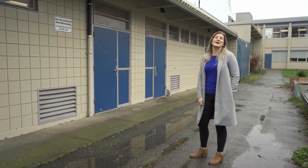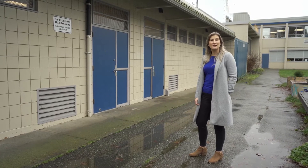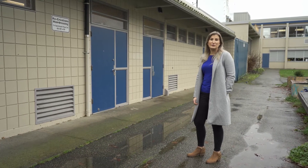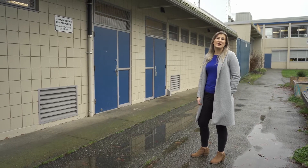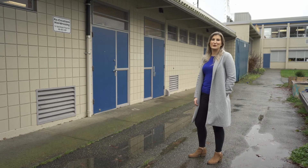Here we are in front of the Recreation's Hairdressing Salon, where you'll learn to style, cut, and color hair. You'll also have the opportunity to work on community clients' hair. You do this all under the instruction of Charlene White. Let's go inside and look at the space and ask her some questions.